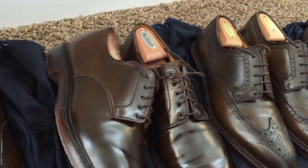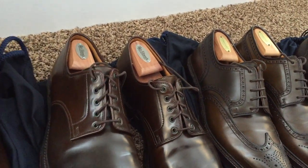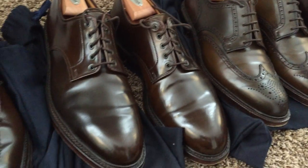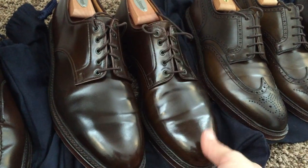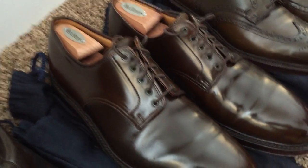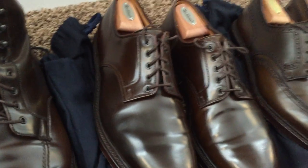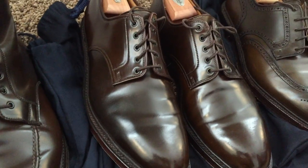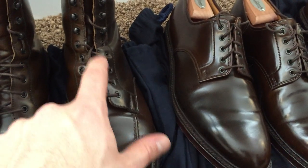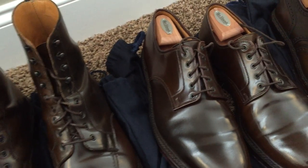Here are my plain toe bluchers. These are actually the first of the Crockett and Jones for Ralph Lauren line that I ever bought. These are not available on their website — you have to call or go to one of the stores and see if they have them in stock. These are also on the 325 last. However, they are easily a half size smaller for the same size than the Giannis are. So these are 11 and a half D, and the Giannis are 12 D, and they fit almost identically, which is interesting.